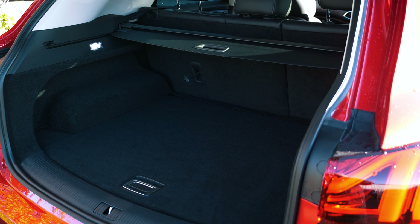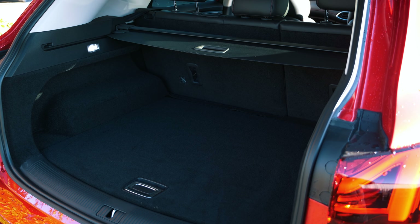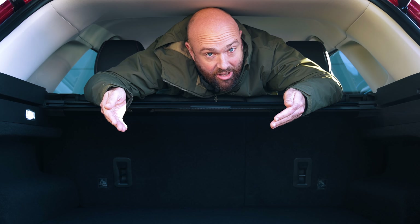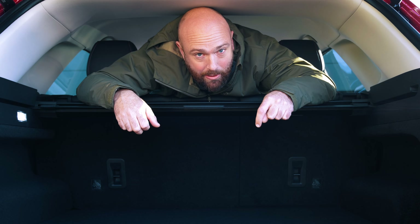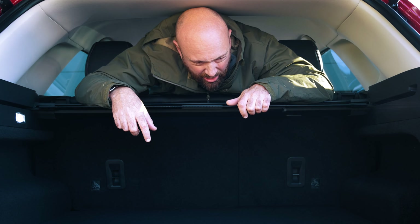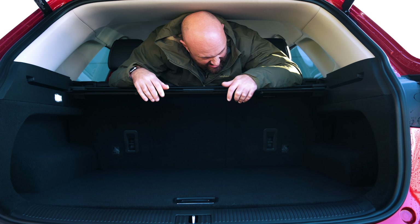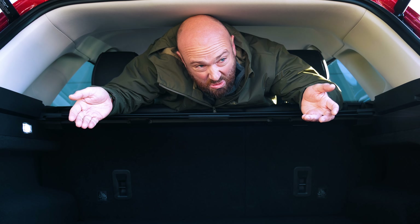Slightly less impressive is the 463-litre boot you get in the MG HS — it's a bit below the class average, and you lose another 15 litres if you get the plug-in hybrid version. Even in this petrol one you don't get much in the way of underfloor storage. So it's not bad, it's just not great.